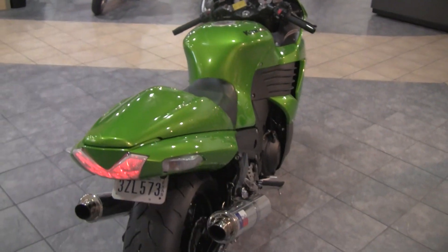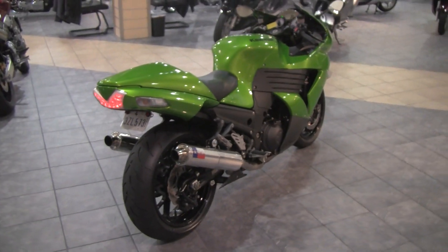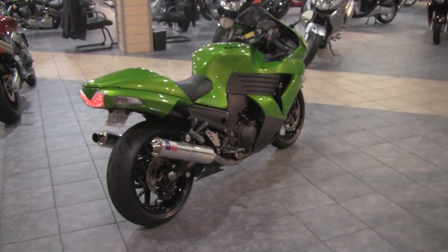Again, this is a 2009 Kawasaki ZX14 in Kawasaki Green, $99.99. This bike only has 1,748 miles on it, practically brand new. Give us a call.